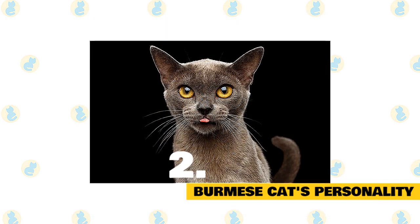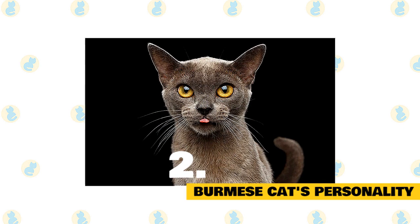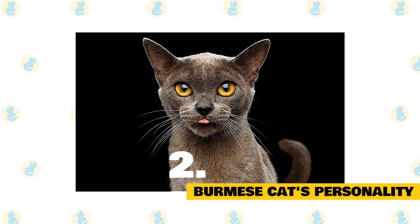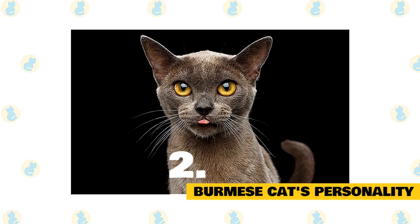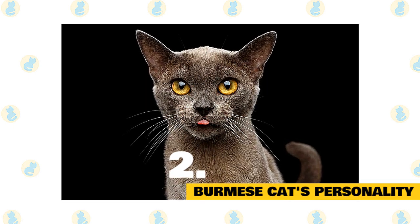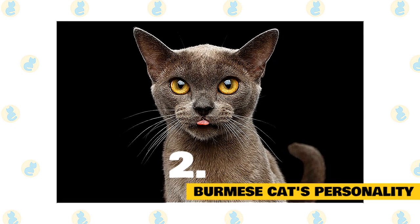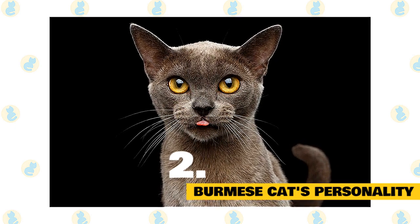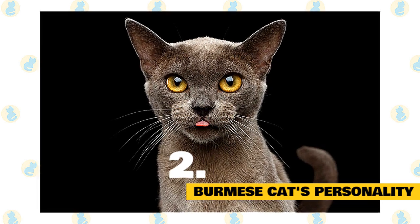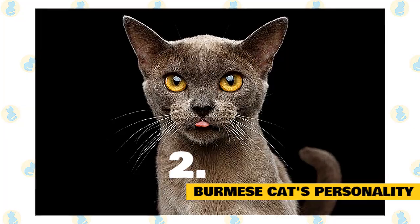The Burmese is about as curious as cats come. Expect him to explore your home thoroughly and know all of its nooks and crannies. He is playful and remains so into adulthood. Tease his clever mind with interactive toys and teach him tricks that will allow him to show off for an audience. Besides sit, roll over, wave, and come, he can learn to fetch a small toy or walk on a leash. With proper early conditioning, car rides and vet visits will be a breeze.